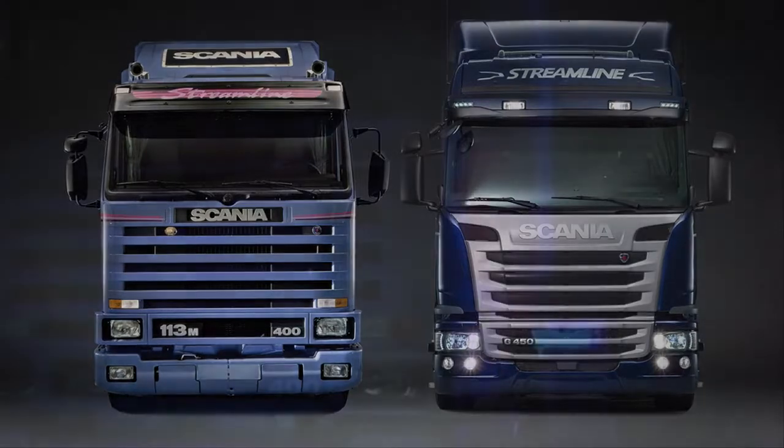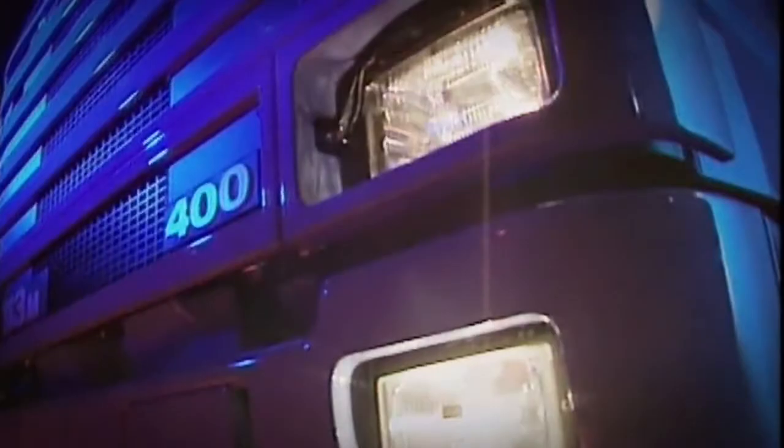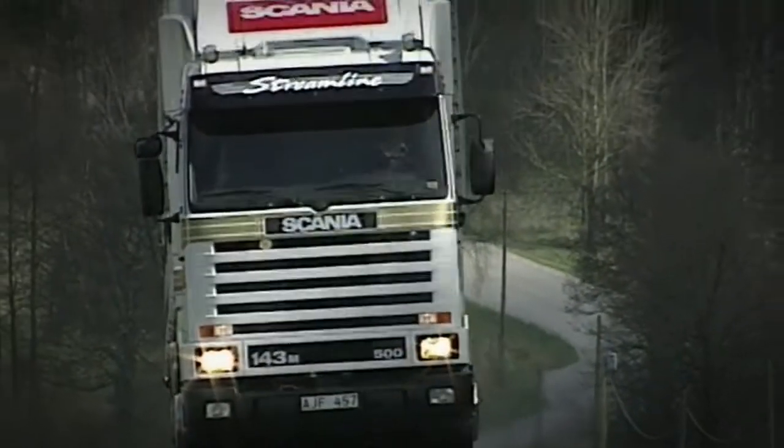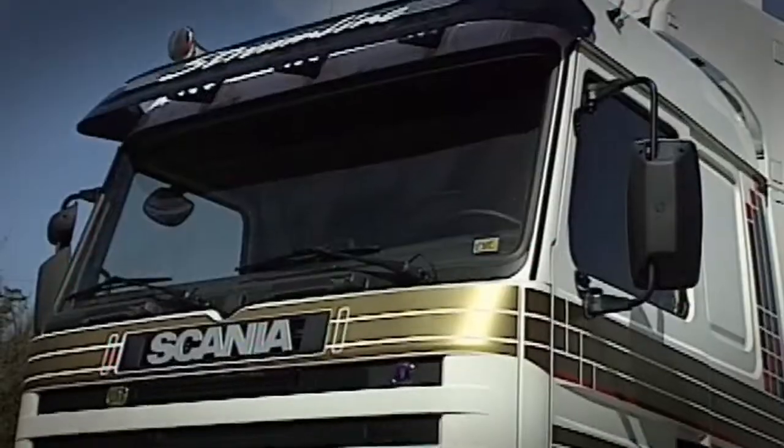Let's start by going back some 20 years to take a look at Scania Streamline, a name with a heritage that dates back to the early 1990s. It's a strong heritage. Many of those trucks are still out on the roads today, and some that have already earned their keep are being bought for restoration to their former glory. They have acquired cult status,